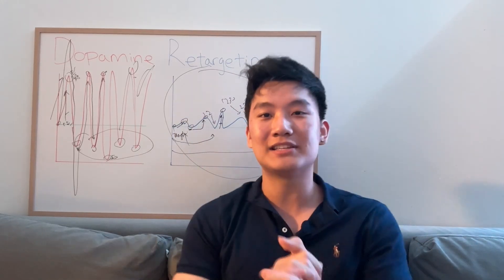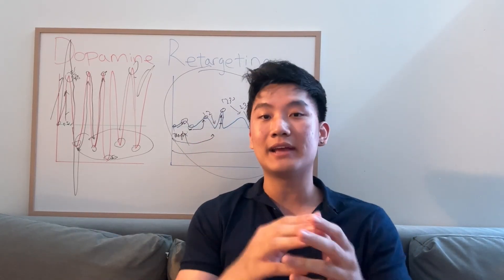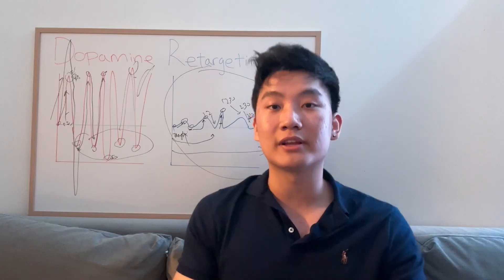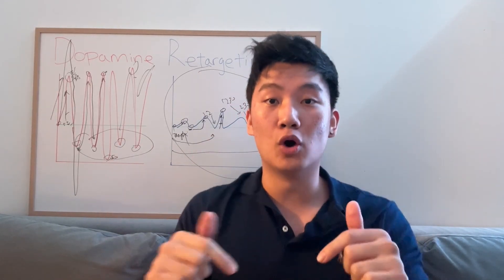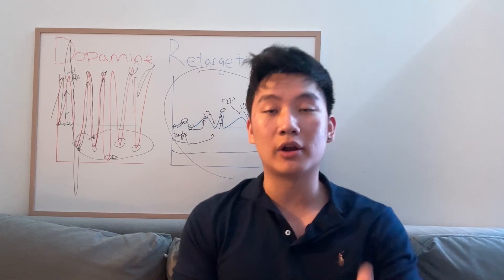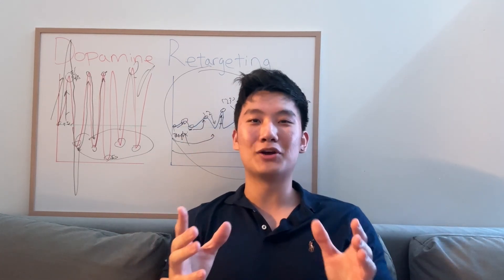That's the end of the video. If you enjoyed, make sure you like, subscribe, and turn on notifications. If you need any IB mentorship for any subject, check out IB 45 Accelerator in the link below. For any questions regarding tutoring or IB 45 Accelerator, DM me on Instagram at melvin_funk. See you in the next video. Peace.